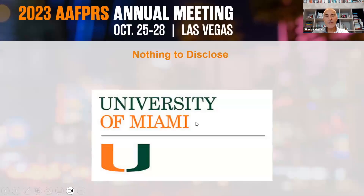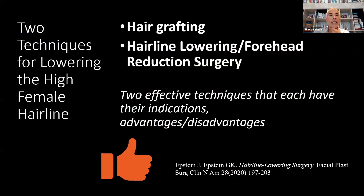I have nothing to disclose, and I'm on faculty at the University of Miami. Basically, there are two techniques for lowering the overly high female hairline. First is hair grafting, which is what most people are familiar with. The other is hairline lowering, or forehead reduction surgery. They're both effective techniques that each have their indications and their advantages and disadvantages.